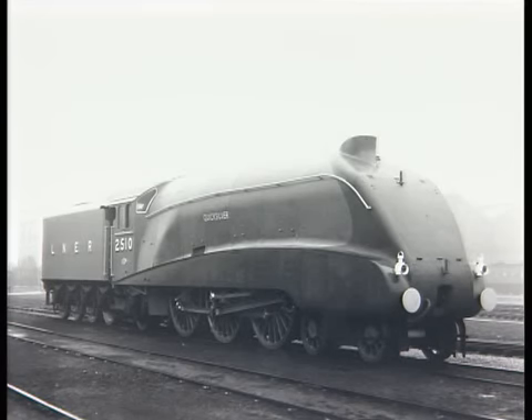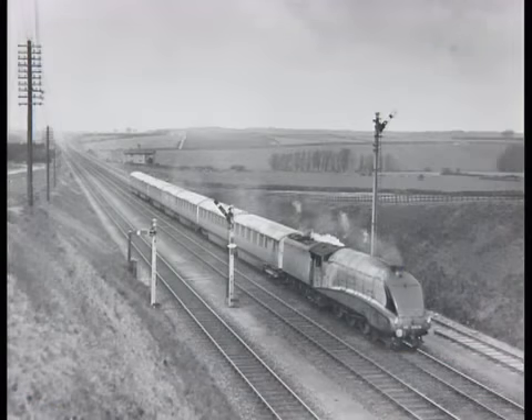Quicksilver, the second A4, wasn't ready until after the third week of running by the new train. So Silver Link had gone straight from the drawing board onto an out-and-back express run of more than 500 miles a day, with no mechanical problems.